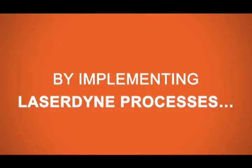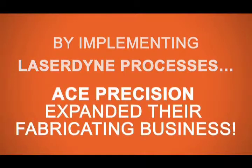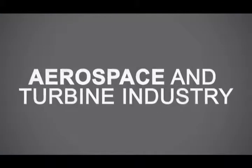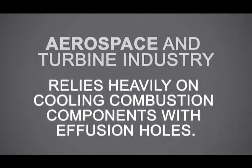By implementing Laser Dine processes, Ace Precision was able to expand their fabricating business and be a major supplier to one of the fastest growing industries in the world. Ace Precision did this by providing laser solutions to the many challenges faced by aerospace and turbine engine manufacturers. Ed Magadans, senior manufacturing engineer at Ace Precision, stated that the aerospace and turbine industry has made a large move to cooling combustion components with effusion holes.